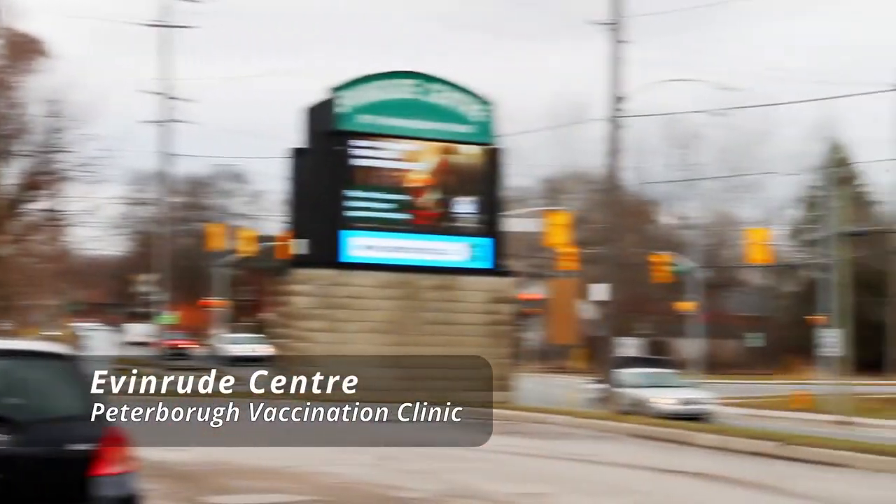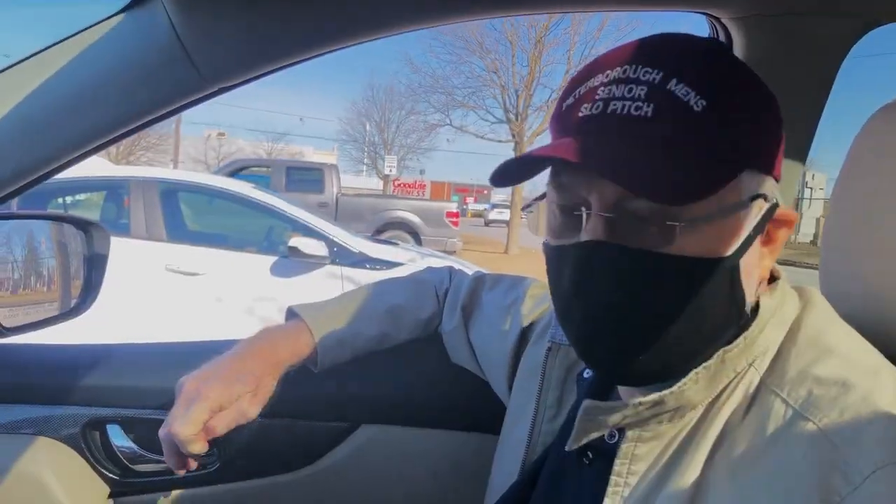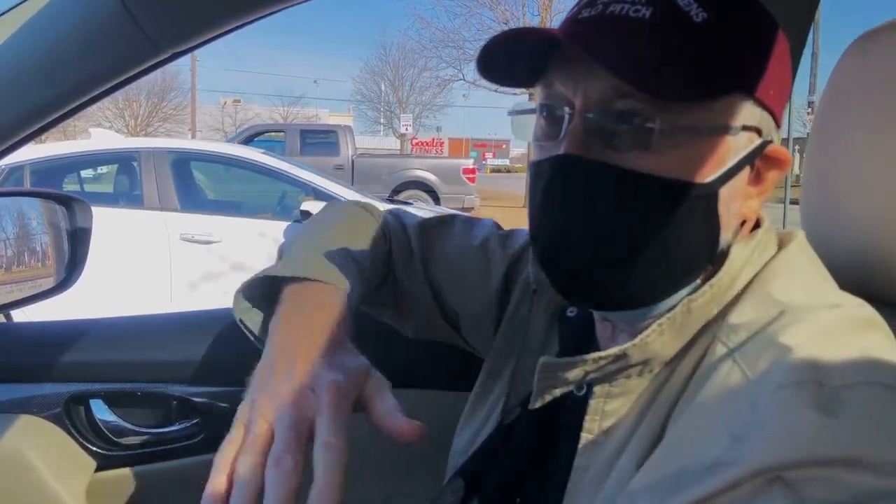Hey dad, here we are at the Evinrude. You're gonna get your shot? You bet. Are you excited? Well, it's like a hockey game — when you play in the Evinrude Center you're a little bit excited about going out there and hoping you can get a goal, and here my goal is to get this inoculation and get it started.